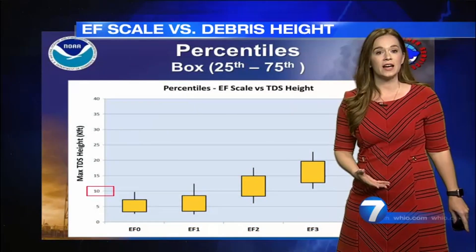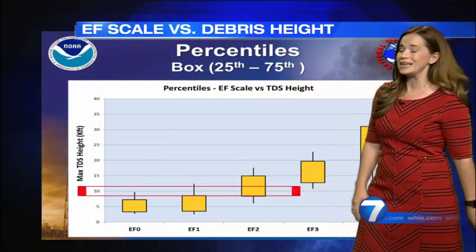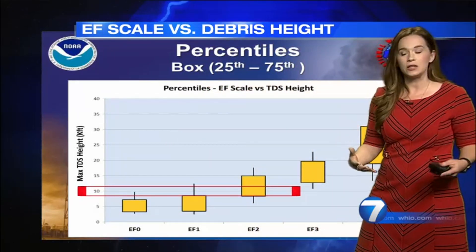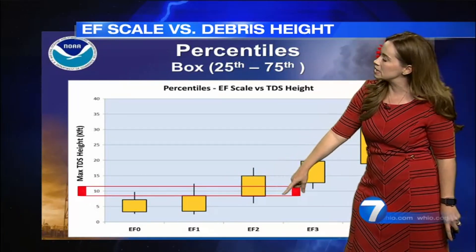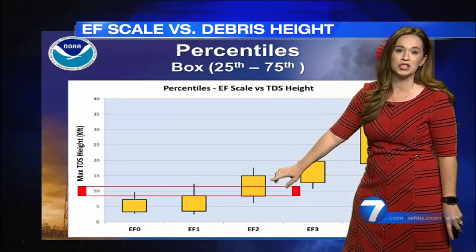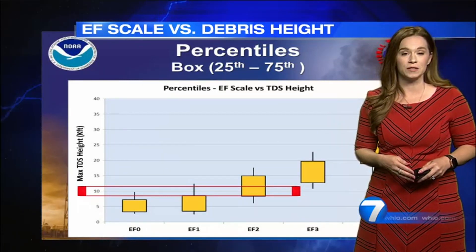There have been some studies by the National Weather Service, and when you have debris that hits at about 10,000 feet, you can estimate that it may potentially be a very high EF-1 tornado, but more likely in this scenario a low EF-2 — which is exactly what the Weather Service determined that tornado was when it hit the Meijer facility.